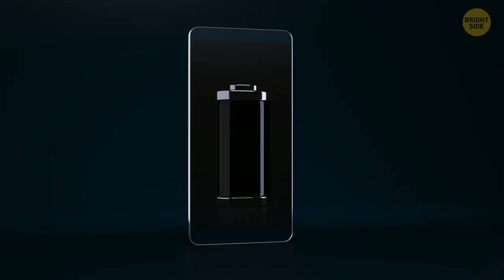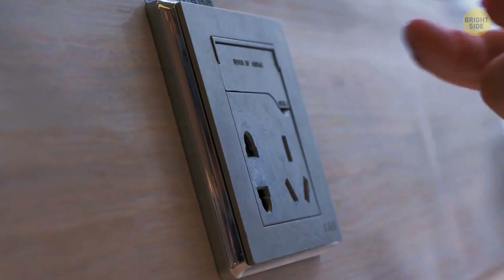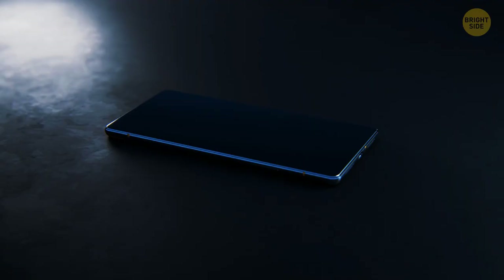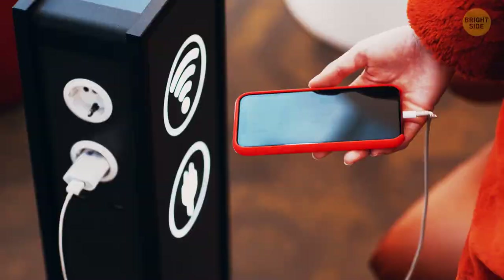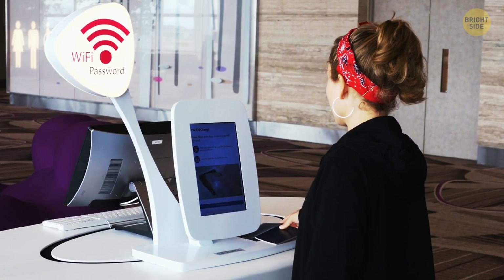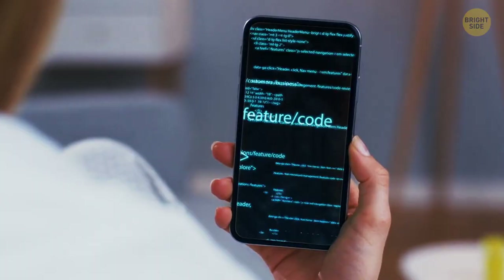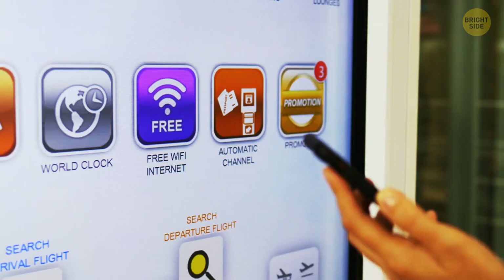Charging your phone at a specifically designated spot can look convenient, but it's not really safe. If the charging station only allows you to plug in your cord, you might get malware installed on your phone without knowing. The only safe way to charge your phone or tablet is to find an electric socket and use it with your own charger. The same goes for free airport Wi-Fi — someone can easily access your data while you're using an unprotected hotspot. It's safer to use your mobile data, but if you absolutely have to use airport Wi-Fi, clear or encrypt all your important data first.